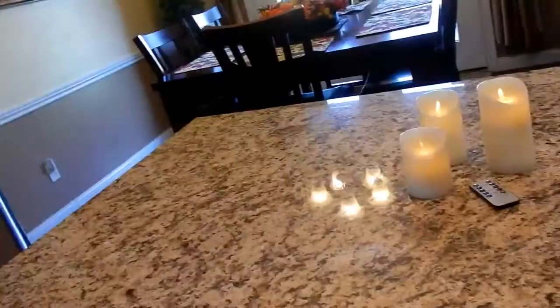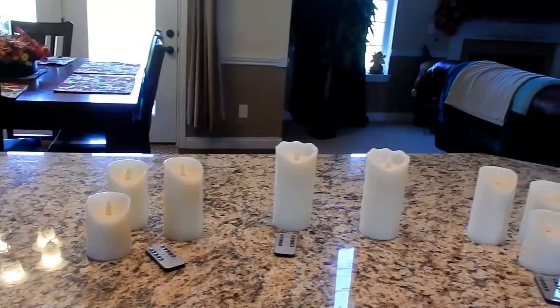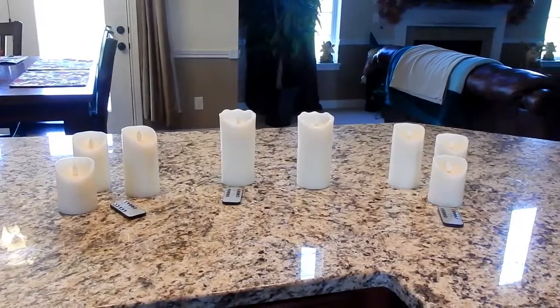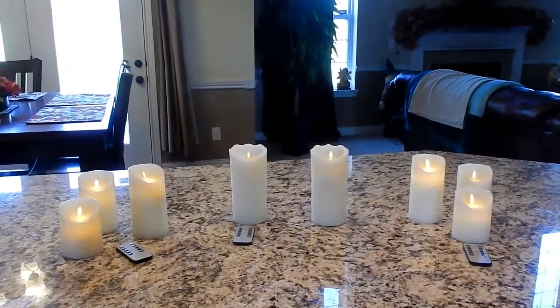I'm going to go down to the basement so you can see these in the dark and how they look at night. Let's head downstairs. Hey guys, so I'm downstairs in the basement and I'm filming these in the dark for you. Hopefully you can see them - I'll get a little bit closer.